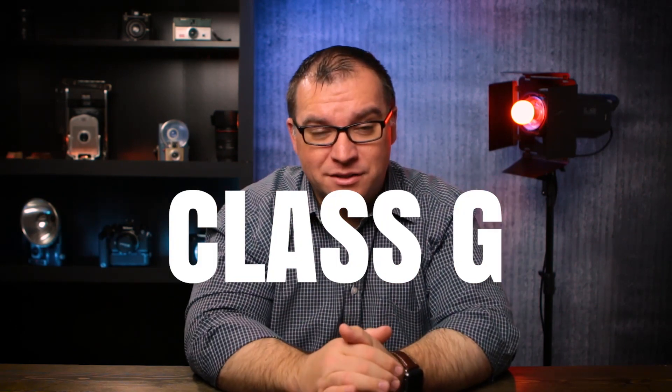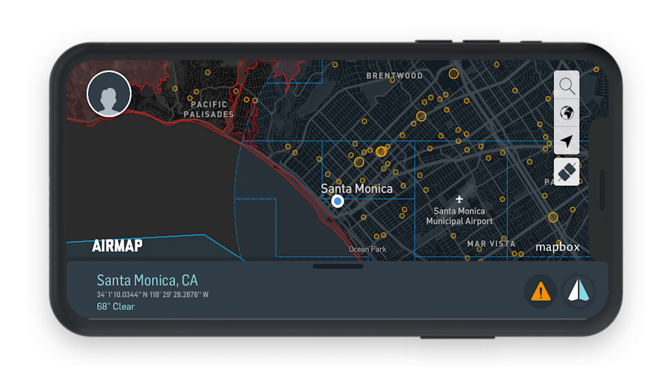So what has really changed? First off, you no longer have to notify an airport if you're within five miles of them, but you are required to fly in Class G airspace. I highly recommend downloading the AirMap app — there will be a link to it in the description. It's what I use; I think it's better than the FAA's Before You Fly app. That's just my opinion. Both of those should be able to tell you which airspace you're flying in.